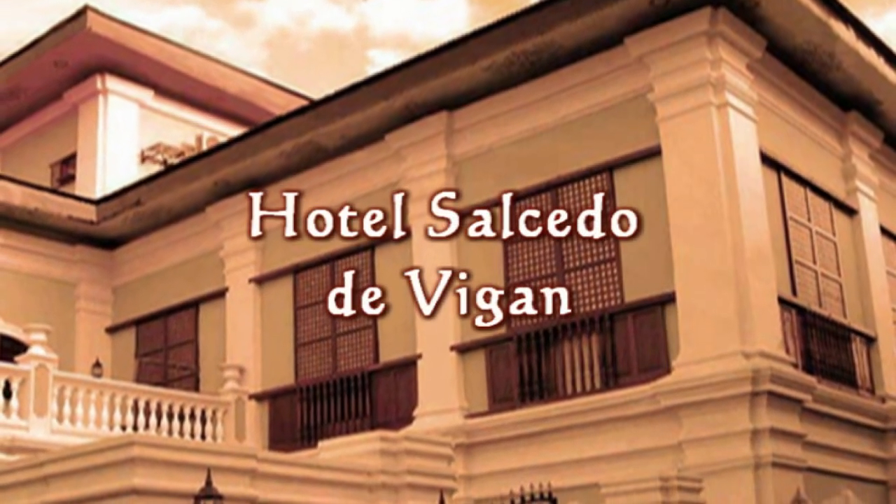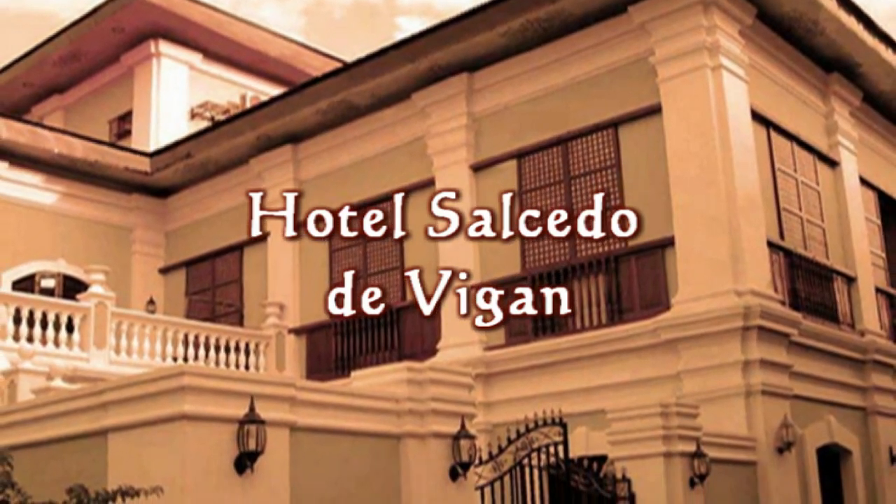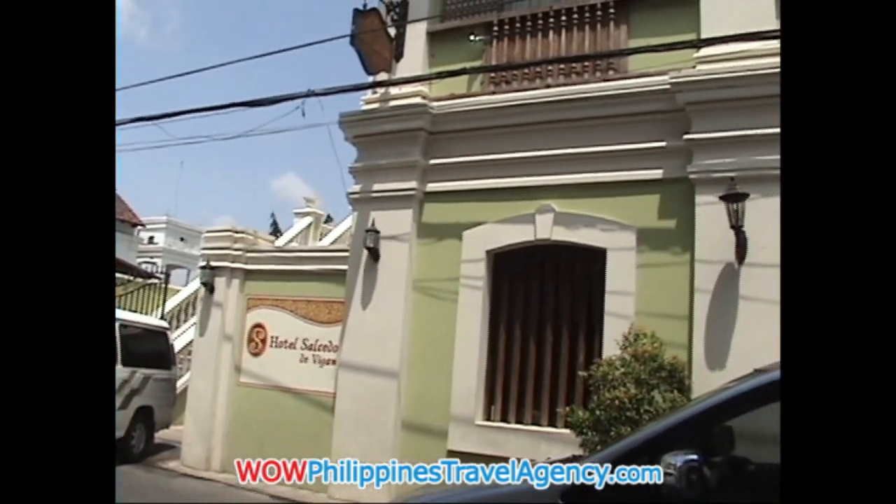Hey, Rick St. John with WildPhilippinesTravelAgency.com. Today we're going to be looking at the Hotel Salcido de Vigan, located at the heart of Vigan City. This is a really beautiful hotel with all modern amenities.